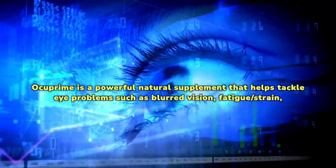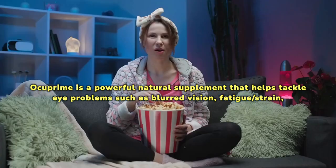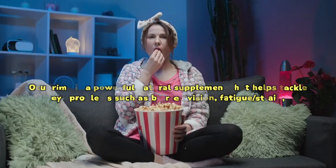Occuprime is a powerful natural supplement that helps tackle eye problems such as blurred vision, fatigue, strain, etc. Occuprime also helps protect your eyes against harmful UV rays, pollution, and radiation.